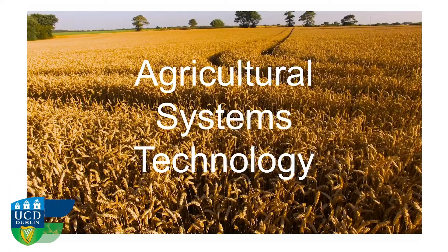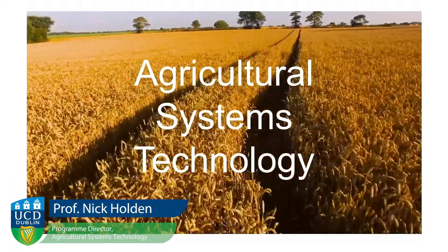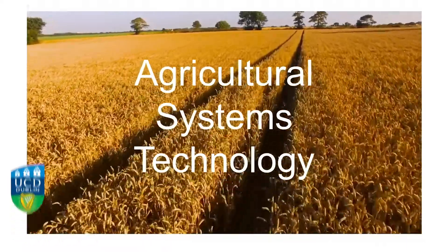Hello, I'm Nick Holden from the School of Biosystems and Food Engineering. This video will introduce you to the Agricultural Systems Technology degree.